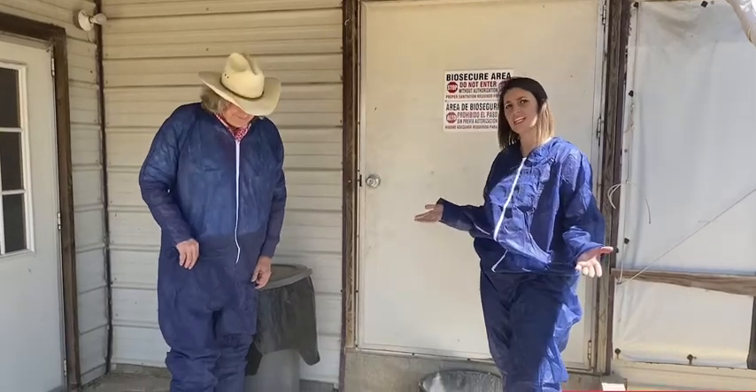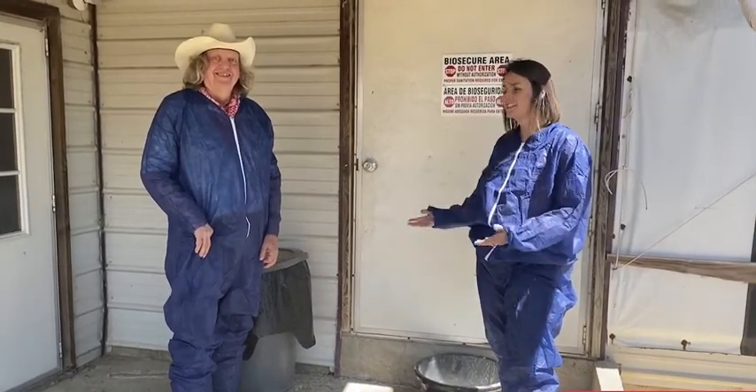Today me and Tom are suited up in these nice blue suits, and even though you would think it's for fashion, we really have a reason to be in these. Today's video we're going to cover a little bit about biosecurity and why biosecurity is so important. With biosecurity there are three key elements: sanitation, traffic control, and isolation. All components of our biosecurity fall under one of these three elements.